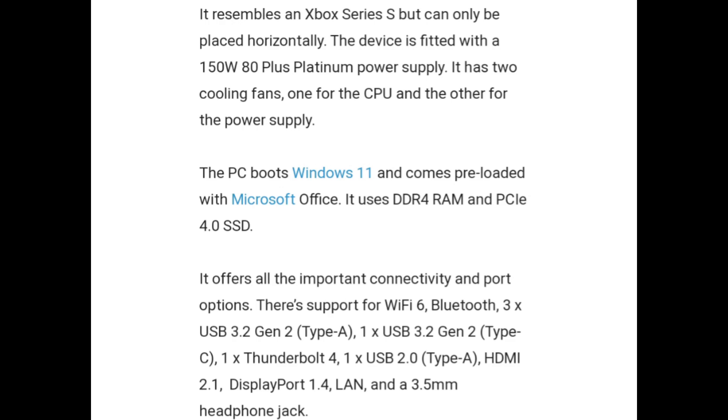The device is fitted with a 150W 80 Plus Platinum power supply. It has two cooling fans — one for the CPU and one for the power supply. The PC boots Windows 11 and comes preloaded with Microsoft Office. It uses DDR4 RAM and a PCIe 4.0 SSD.